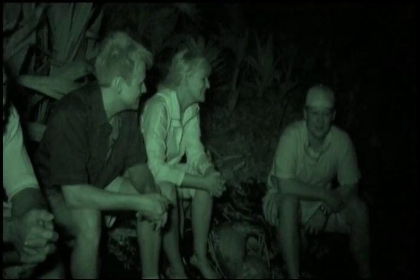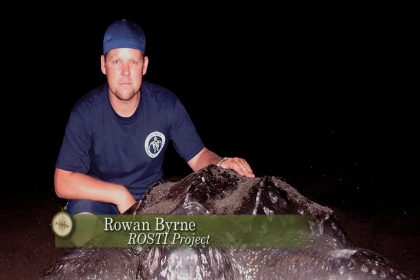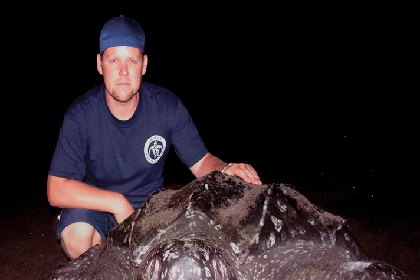The Rosalie Sea Turtle Project, part of the larger WIDECAST sea turtle conservation network, is making remarkable strides in leatherback conservation in the Caribbean. Rowan Byrne, the project leader in Dominica, has tirelessly spent the past four years tagging leatherbacks and training Dominicans to patrol the Atlantic beaches.